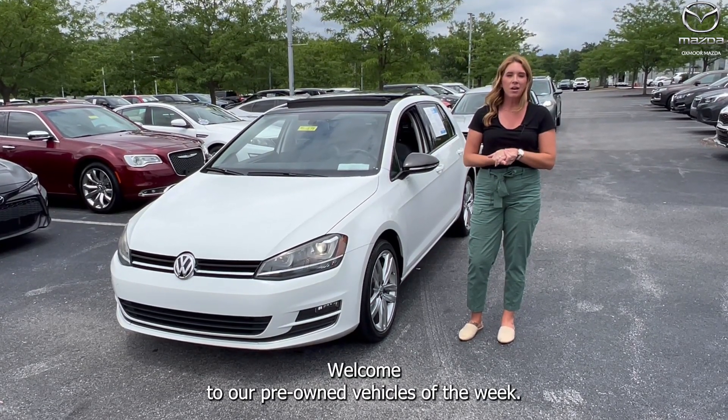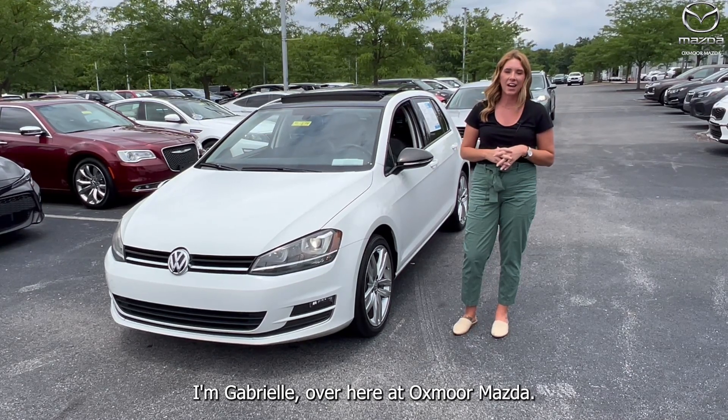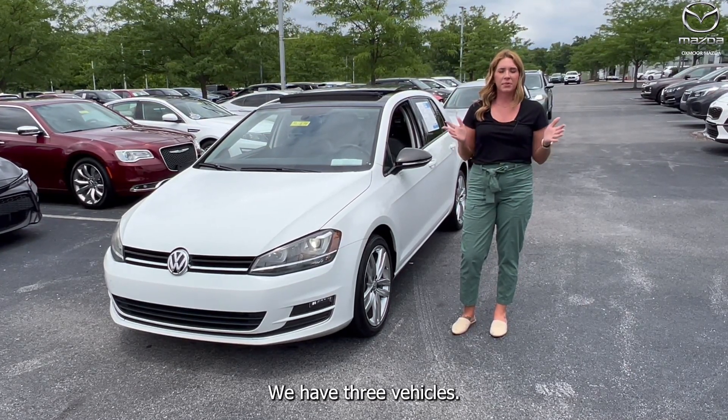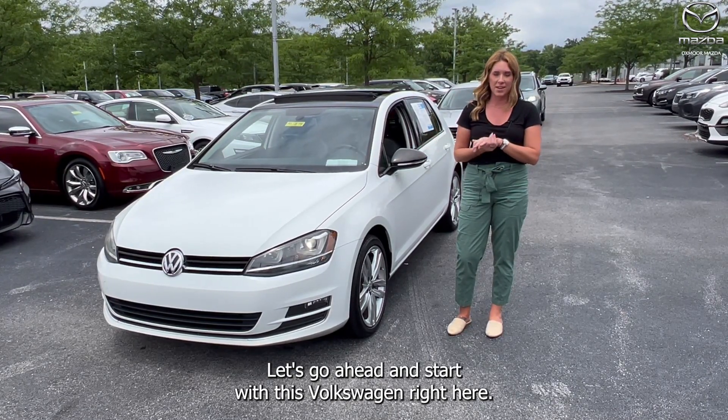Hi everyone, welcome to our pre-owned vehicles of the week. I'm Gabrielle over here at Oxford Mazda. We have three vehicles we are going to highlight. Let's go ahead and start with this Volkswagen right here.